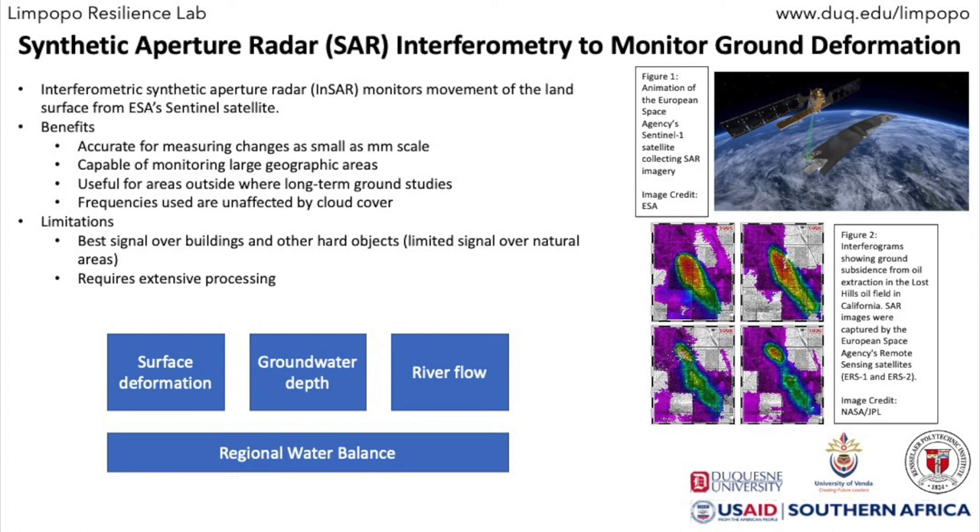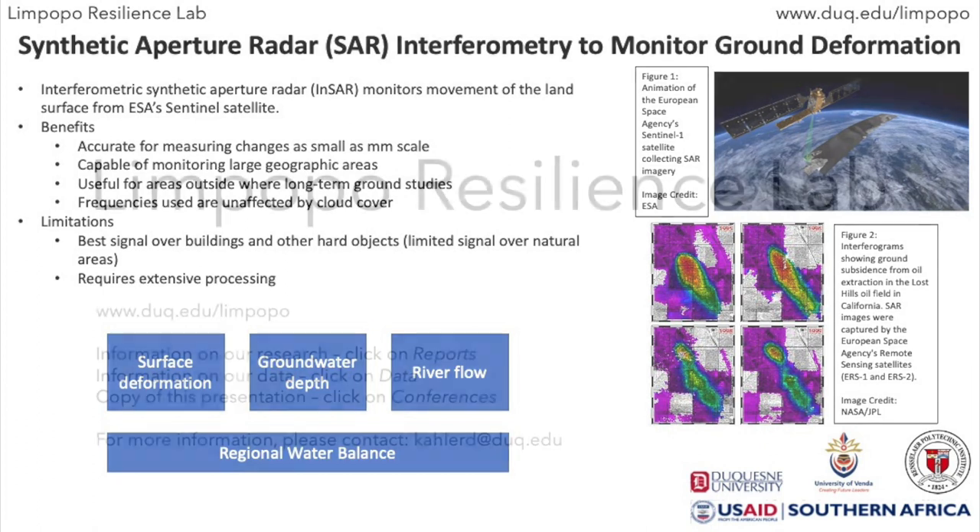Groundwater from GRACE and surface changes from Sentinel help determine the groundwater resources. River flow from existing gauges or satellites helps estimate surface water resources. Models that combine precipitation, groundwater, surface water, and evapotranspiration provide the regional water balance.